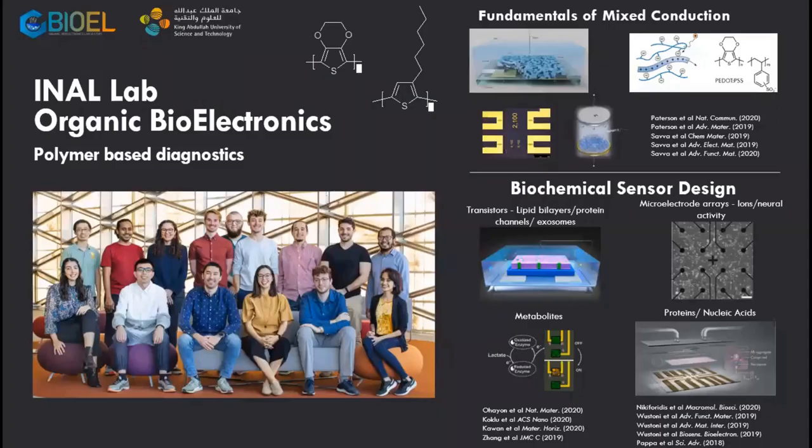Before I start with the specific topic I want to talk about, a few words about my lab at KAUS, the Lab of Organic Electronics. We deal with organic electronic materials, most of the time in the form of conjugated polymers. If you were in the plenary talk today from Antonia Facchetti, you have heard about them.